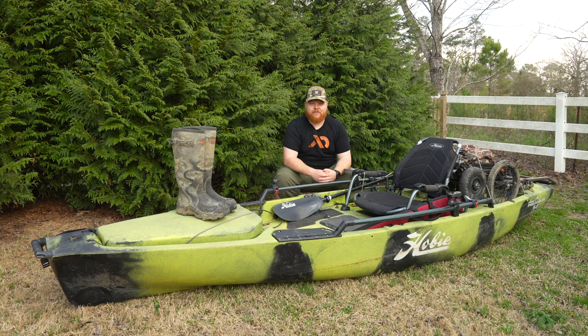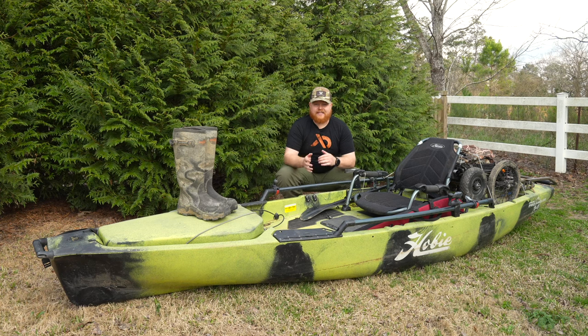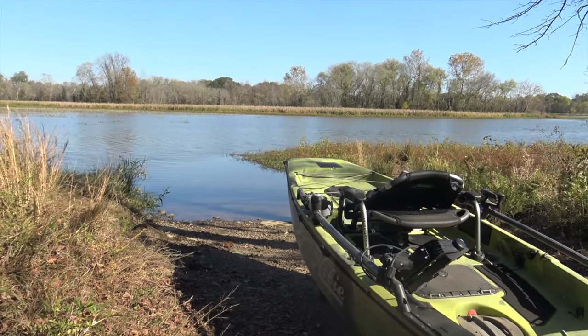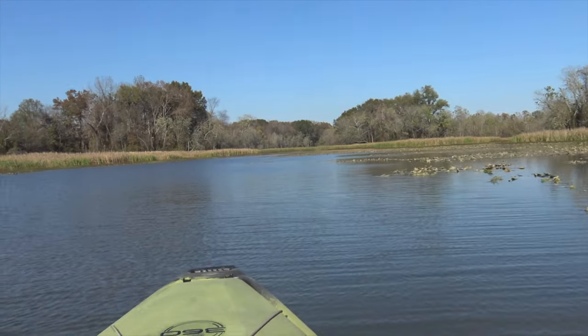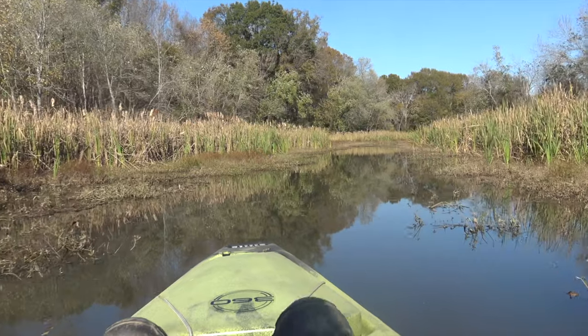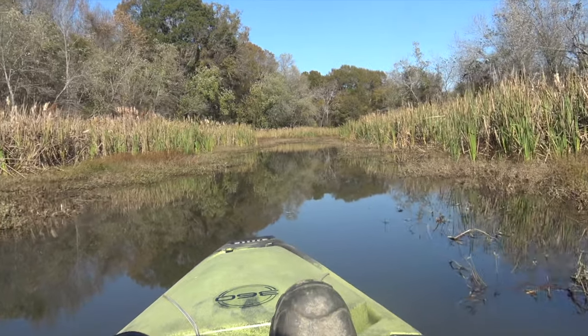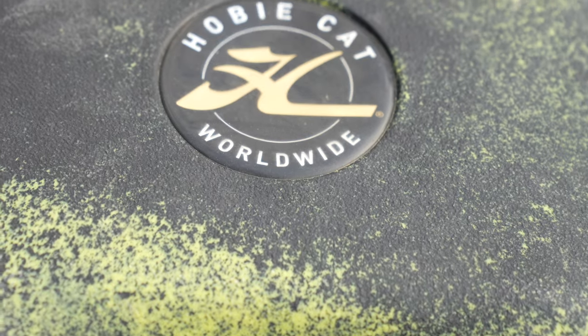Hey everybody, this is Jacob from the Southern Outdoorsman and this is my kayak hunting setup. The whole kayak access has gotten really popular the last five to six years from guys like Parker McDonald from Southern Ground Hunting and some other channels as well that use kayaks in replacement of a bigger boat to get back in some areas that you really just can't get a big boat back into. And that's kind of how I use my Hobie.